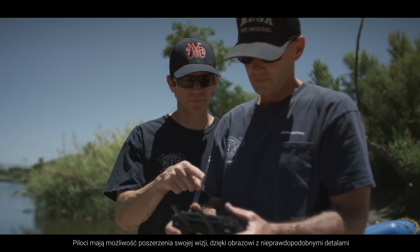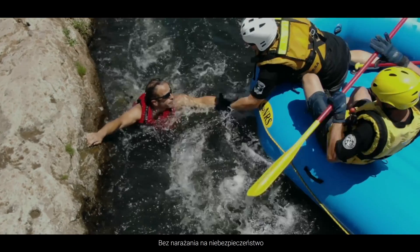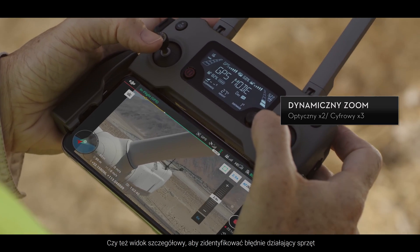Pilots of the Mavic 2 Enterprise can extend their vision to view scenarios in greater detail without putting themselves in harm's way. Whether it's getting a broad overview of your entire worksite or a close-up view to identify malfunctioning equipment,